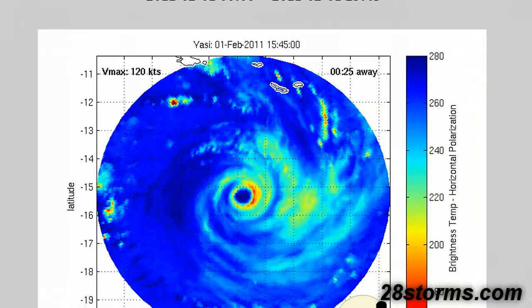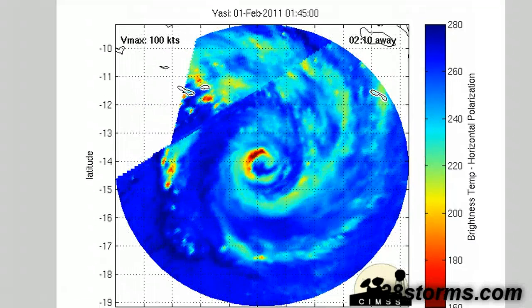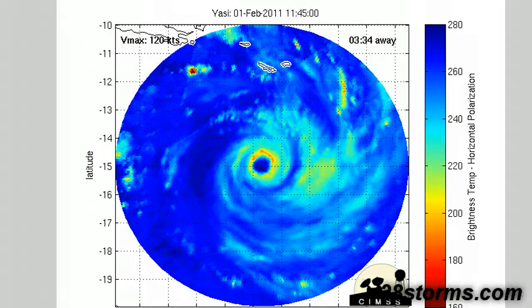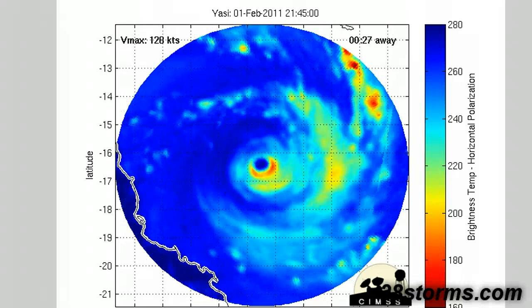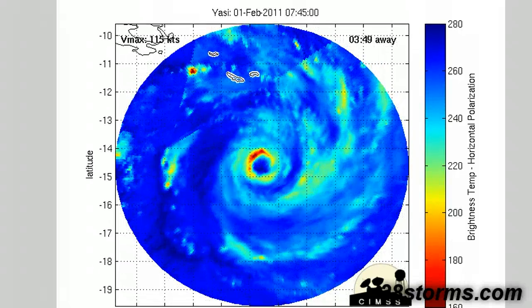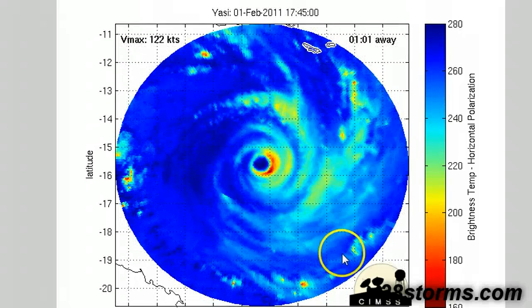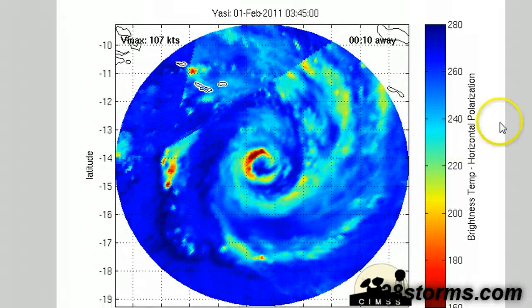Here is a more three-dimensional image of the storm. I have to give credit to the SIMS website at the University of Wisconsin for providing a lot of these satellite images — a really good website you may want to check out. This is a loop over virtually the last 24 hours of the inner core storm structure, and it's just nearly perfect. There might be some dry air intrusion in the last few frames, but it's not a whole lot, and I'm not expecting hardly any weakening before landfall.